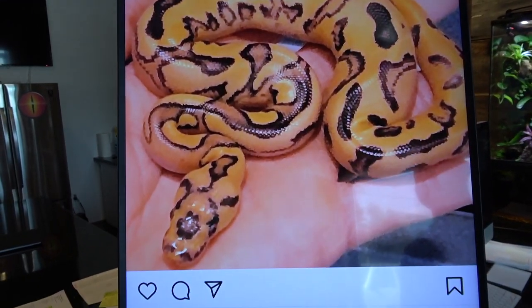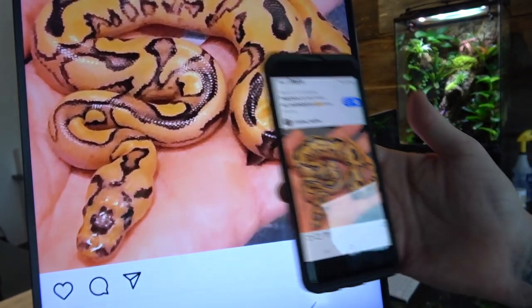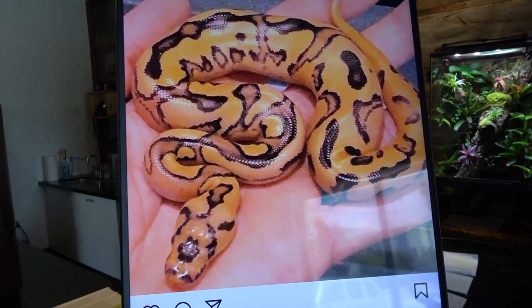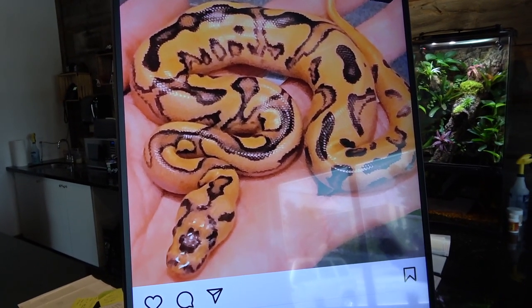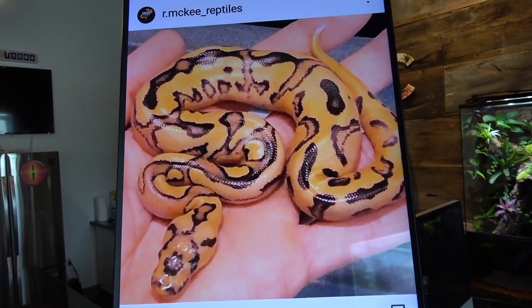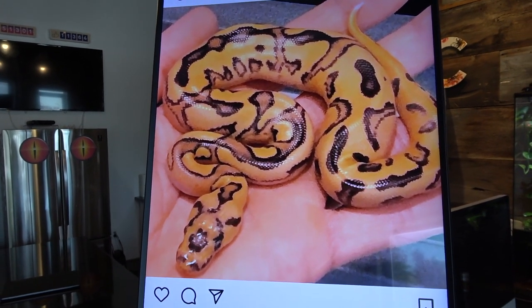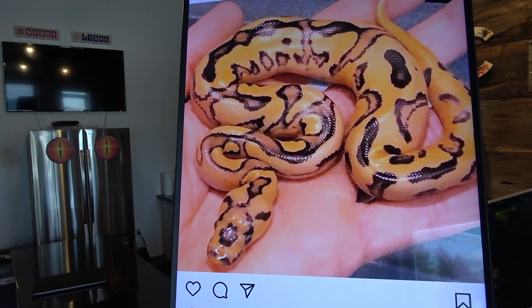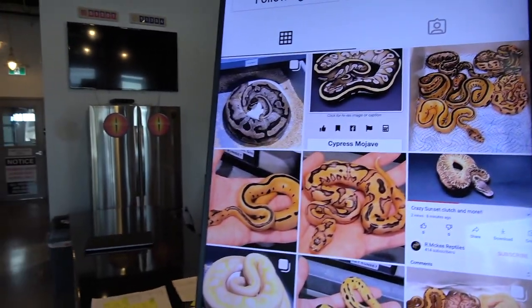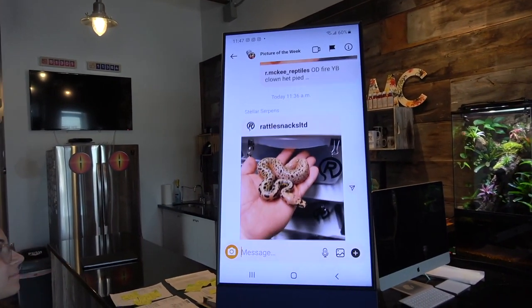Orange dream leopard fire yellow belly — look at that! I like the pattern better; it's more powerful with the leopard, but look at this pattern too — too bad the picture didn't come in clear. I love it. I can't wait to see this thing as it ages. Of course I'm working into this stuff as well, but to also have that being het pied is just great. Imagine an orange dream fire yellow belly clown pied with other stuff added — that's where I'm heading.